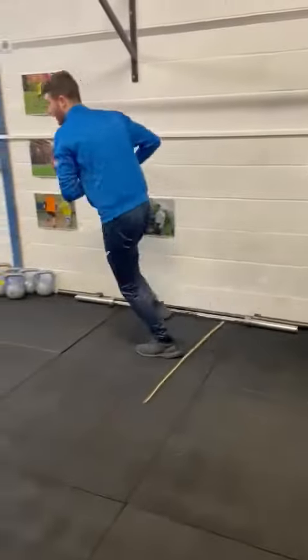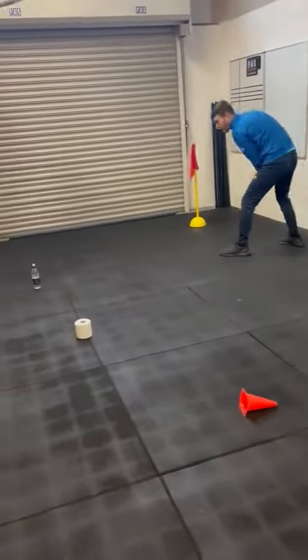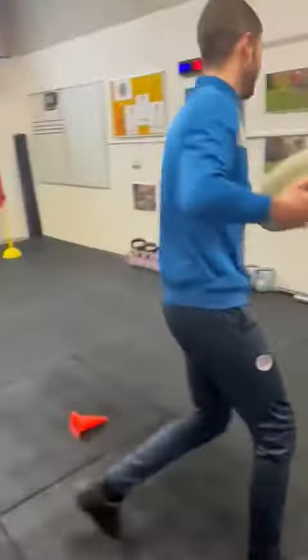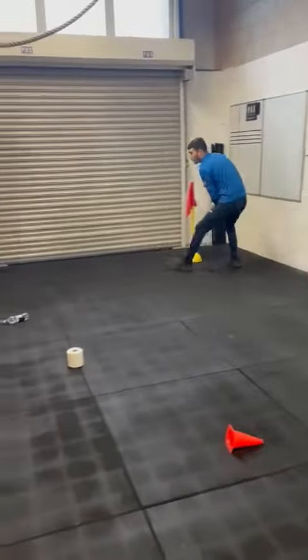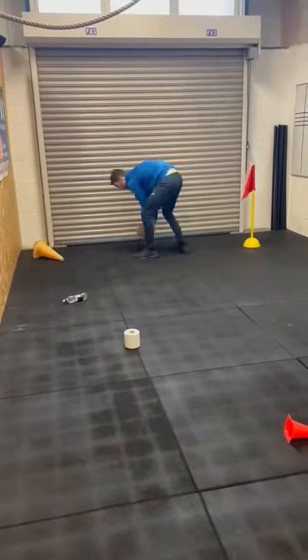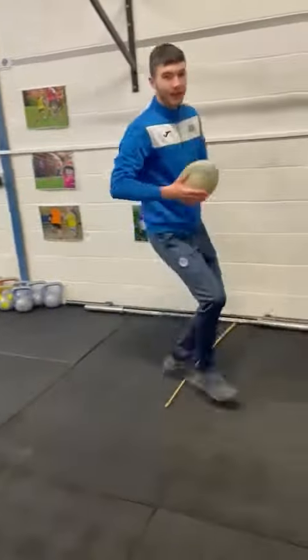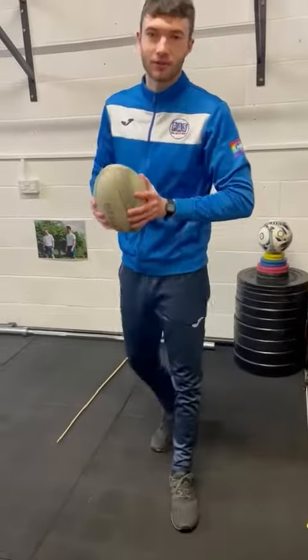Straight back down the line, see if I can get that water bottle over. Make sure you're staying in line with the pole. Good stuff — straight back round, see if I can get that last one over. Make sure you go in line. Good stuff! Right back around the pole, straight back to the starting point. See how long you guys can do it in. Good stuff — see you later guys!